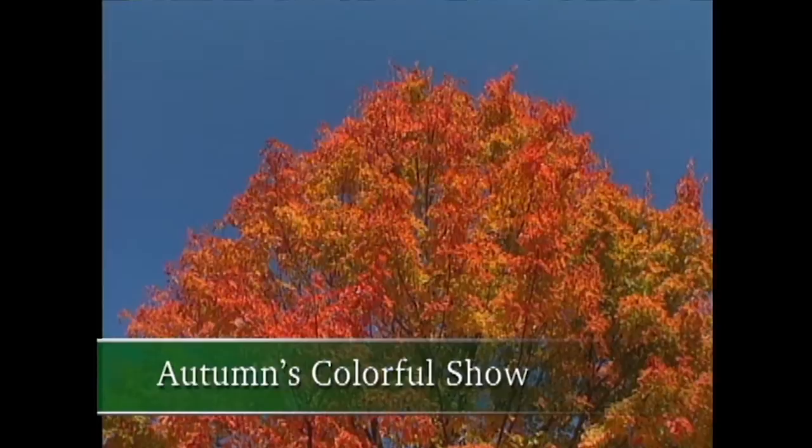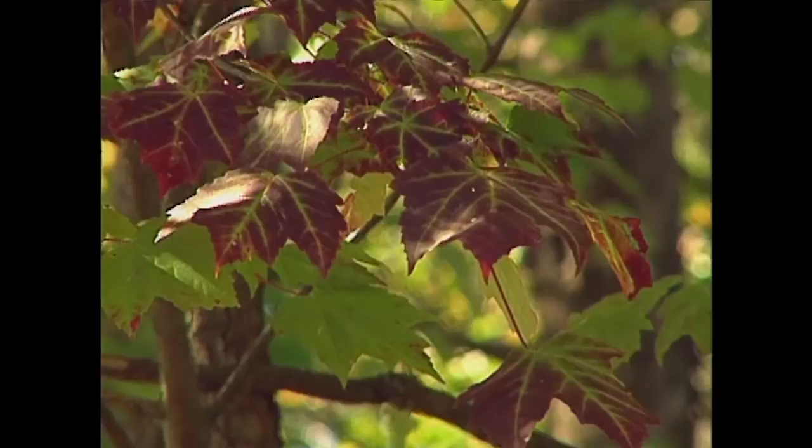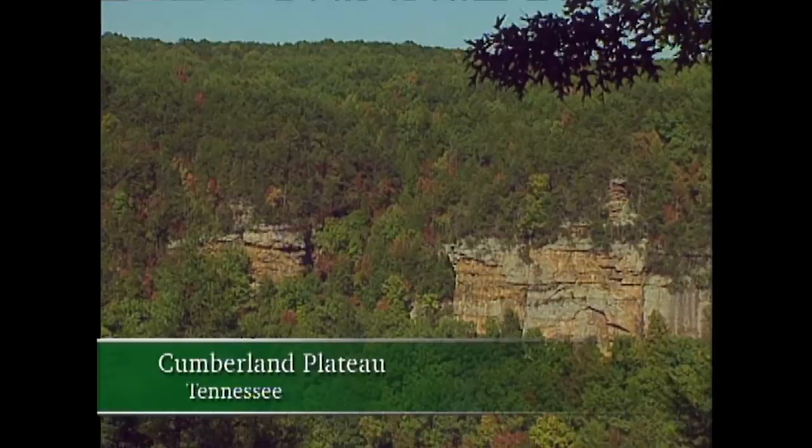Fall is one of my favorite times of year. It really is magical. As we watch trees go from rich greens to golden browns, yellows, oranges, and burgundy reds, it's just spectacular. If you've ever had a chance to explore the natural world in autumn, you know that every turn in the road, every bend around a mountain trail, can open your eyes to amazing sights.